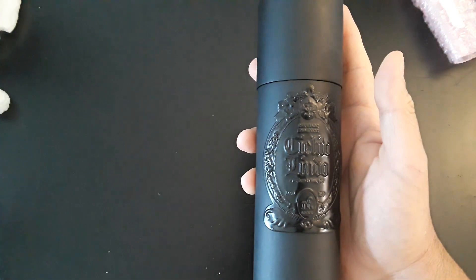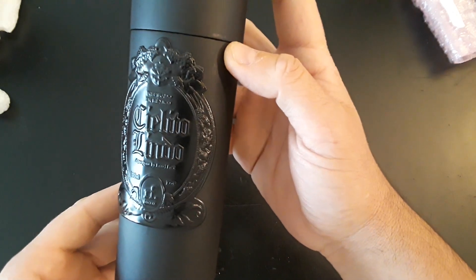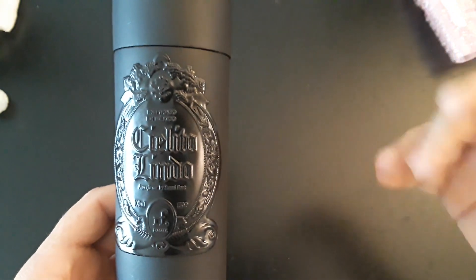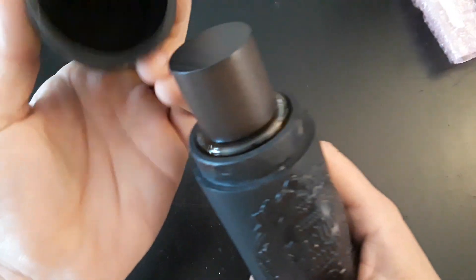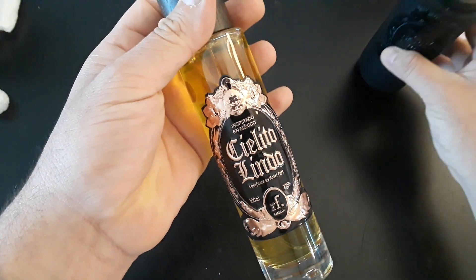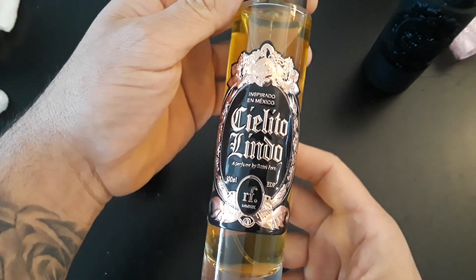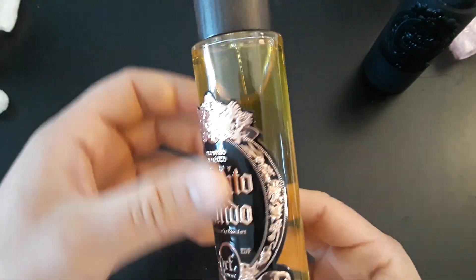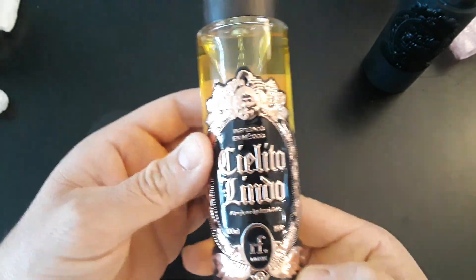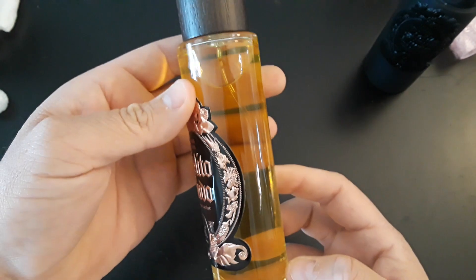Here we go guys — just look at this. The details are incredible. The name of the fragrance is actually Cielito Lindo, which in Spanish means something like 'beautiful sky.' Wow, gorgeous engraving on the bottle — it's actually a metal plate glued to the glass bottle, but it's beautiful. Doesn't it look like a tequila bottle? Gorgeous.